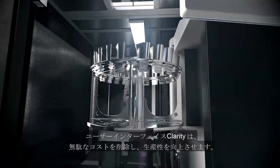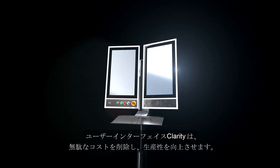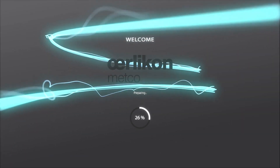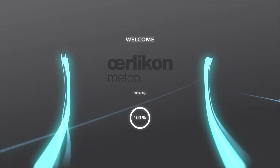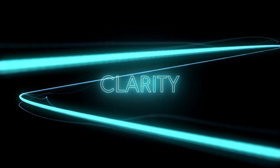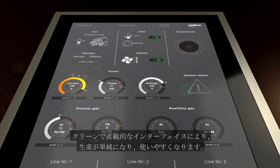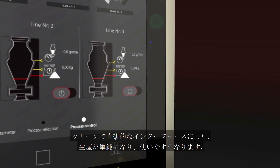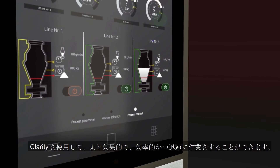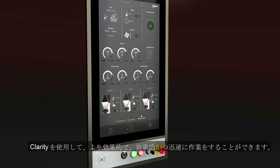The unique Clarity user interface helps to eliminate non-essential costs and increase productivity and efficiency. Clarity simplifies your production and is simple to use — work more effectively, efficiently and faster using the clean and intuitive interface. Clarity represents a quantum leap in the way we use thermal spray processes.